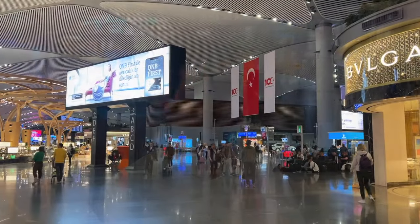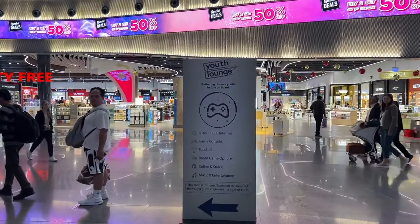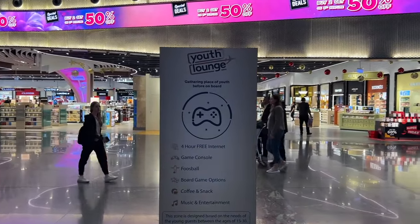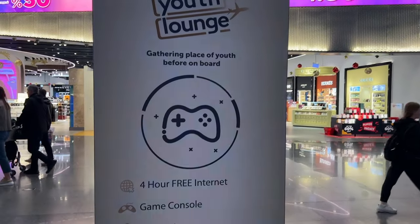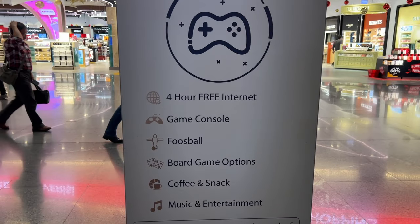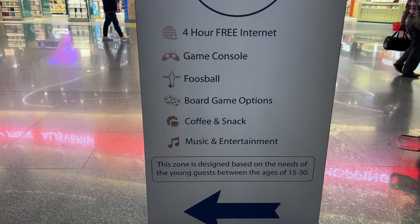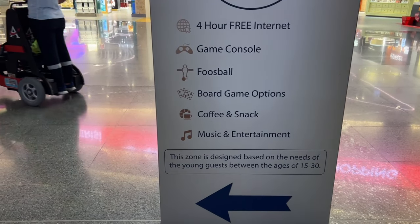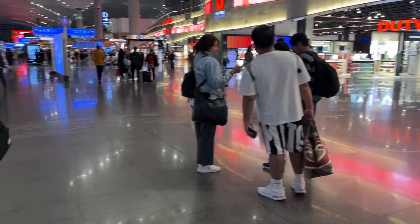Coming from the electronics store, I just saw that there's a Youth Lounge — a gathering place for youth before boarding. It comes with 4 hours free internet, game console, foosball, board games, coffee and snacks, and music and entertainment. So let's try looking for that.